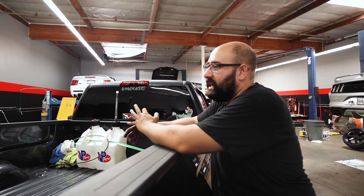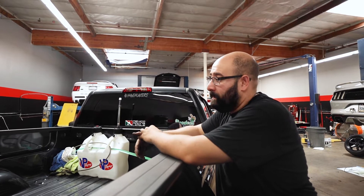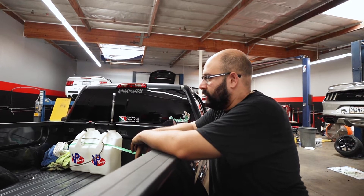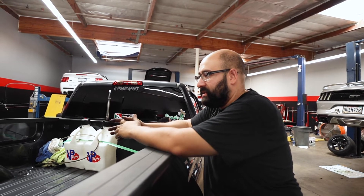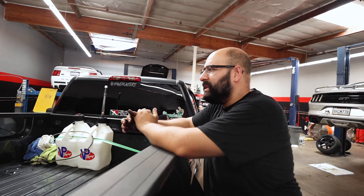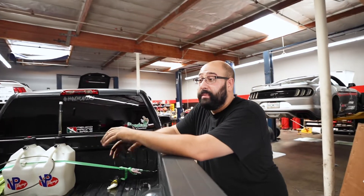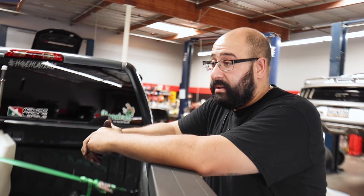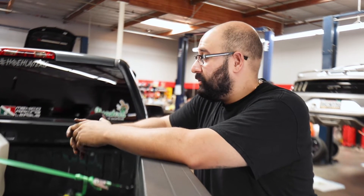Some good fuels include C16, E85, and MS-109. There's a really well-known tuner we know of named Alex in the Mustang world, and he talks about one called FTW. I hadn't heard of it before until he told his audience about it — apparently it's some really good stuff but you can't get your hands on it right now. So we stick with pump gas E85 from our local station.